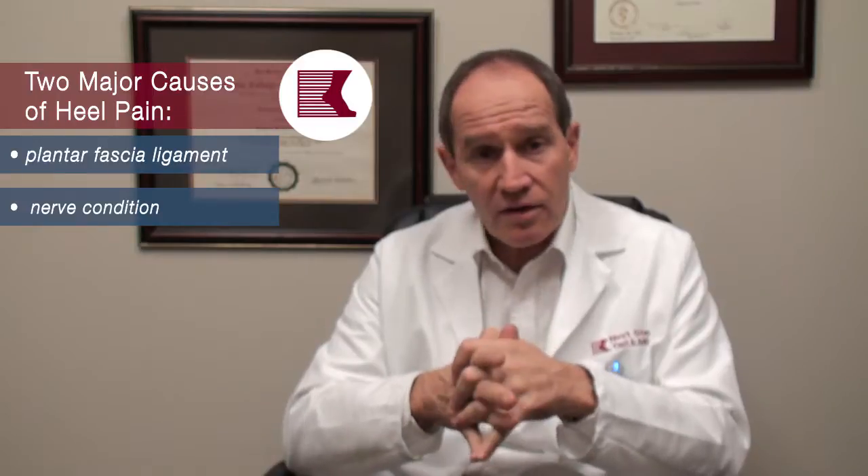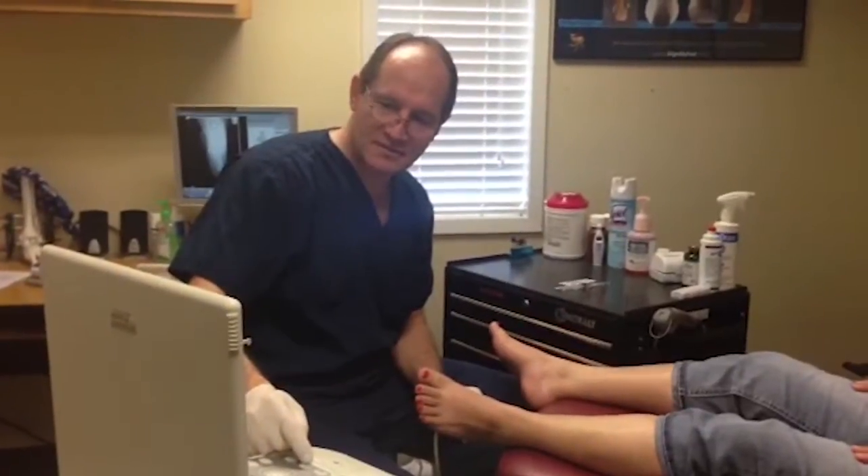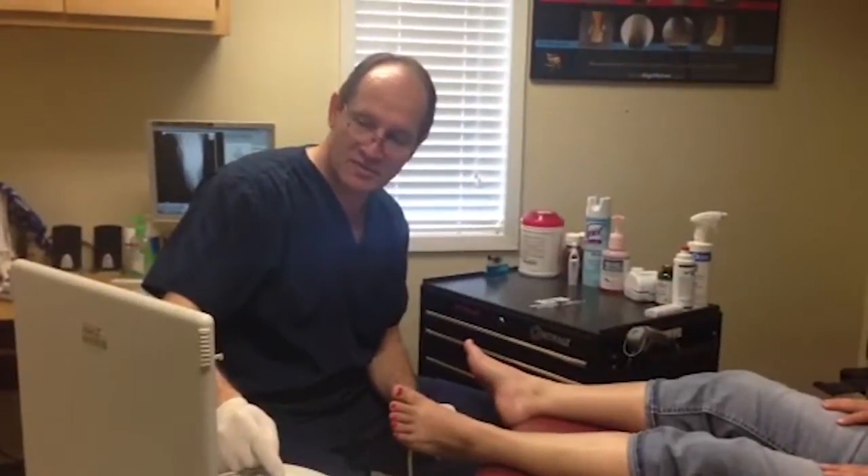If you've been to somebody about heel pain and you haven't had an ultrasound examination and you're not getting anywhere, it might be worthwhile to get a second opinion from someone who uses an ultrasound to make the diagnosis and sort out what's going on with your heel. That is a critical piece of information — being able to take your diagnosis specificity to the next level so that you're sure what you're doing is treating what you have.